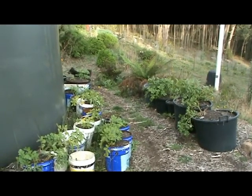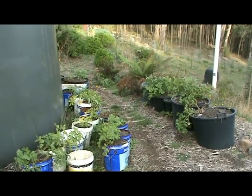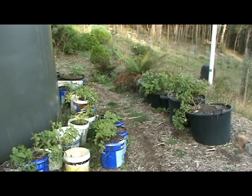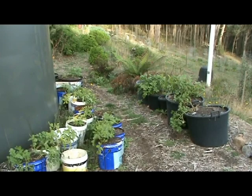The no-dig potato beds are actually performing really, really well. Each of those buckets contains more than one and a half kilos worth of potatoes and they have holes in the bottom, so all you have to do to collect the potatoes is lift the tub up and everything falls out the bottom.